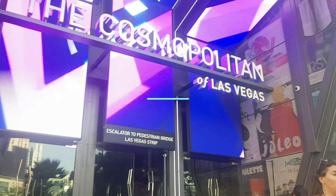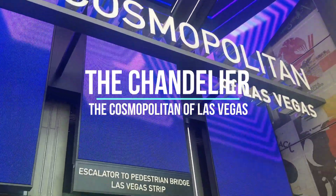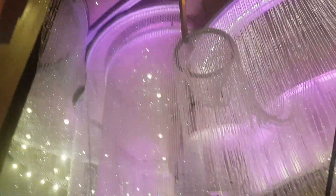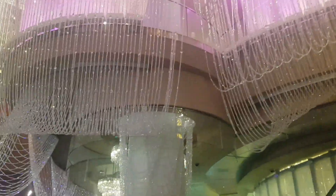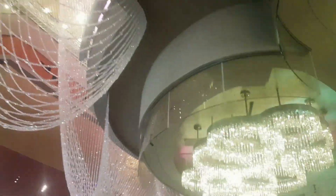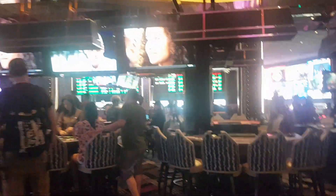Let's begin our journey through the Las Vegas bar scene at the Chandelier Bar in the Cosmopolitan Hotel. This bar is located inside a huge three-storey chandelier above the casino floor. Each floor has its own bar with a different menu. The middle floor is highly recommended as you can enjoy your drinks surrounded by the beautiful crystals of the chandelier, and this floor serves a pretty amazing cosmopolitan and old-fashioned cocktail.